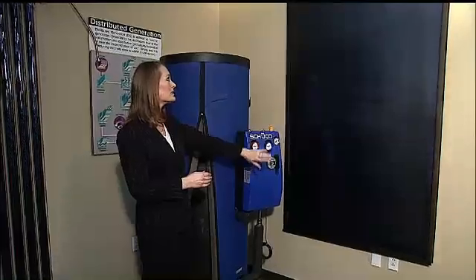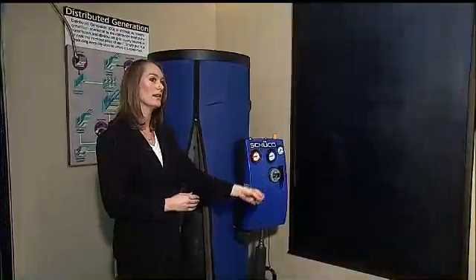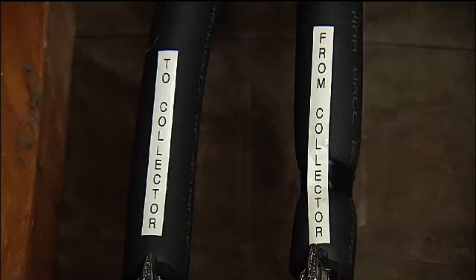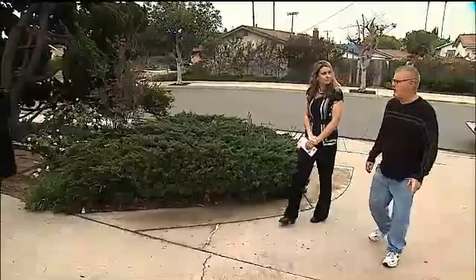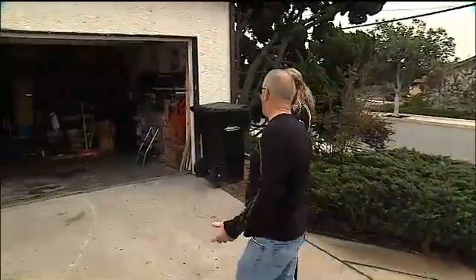Underneath this surface are small copper pipes that contain water or a heat transfer fluid. Most systems cost between $5,000 and $10,000 to buy and install. Homeowners can expect about $1,500 in rebates and 30% in tax credits. The size of the rebates will shrink as the program nears its end date in 2017. For San Diego resident Jack Cooper, the price is worth it, even though the average return on investment is anywhere from 5 to 20 years.